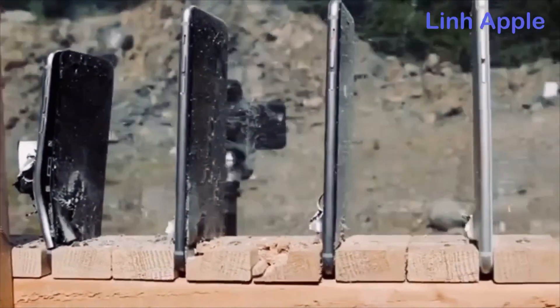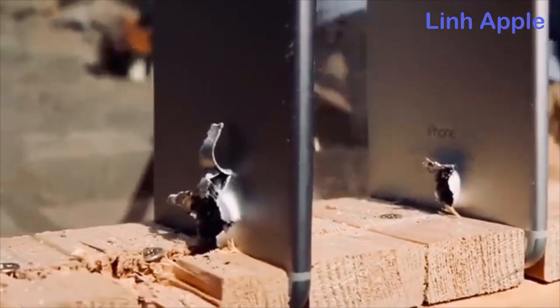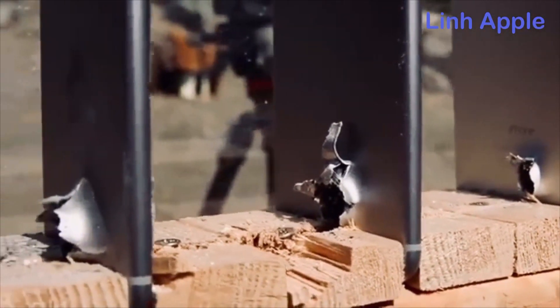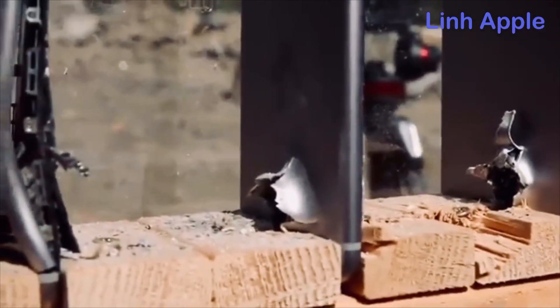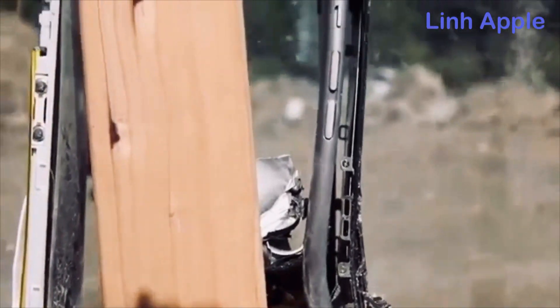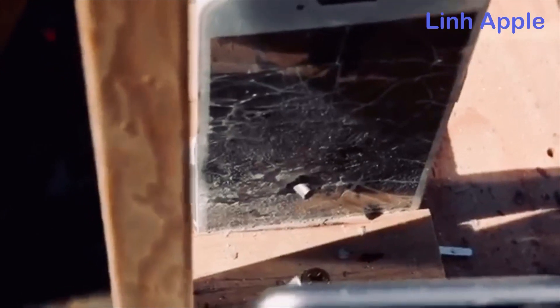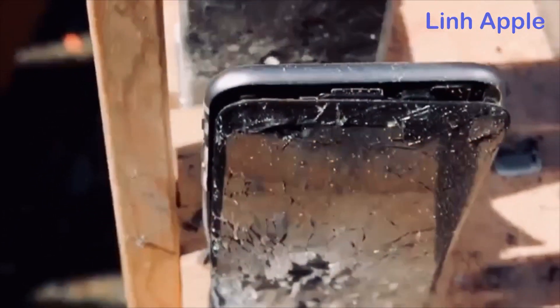Now this is a steel core AK-74 bullet, which also has some light armor piercing capability. Notice how the intensity of the bullet increases as it moves on through the iPhones — and no, not a single one survived. Number four absolutely took the biggest impact; it was insane. It completely bent the frame in. But the cheap iPhone 6 clone actually managed to capture that bullet inside of the display.